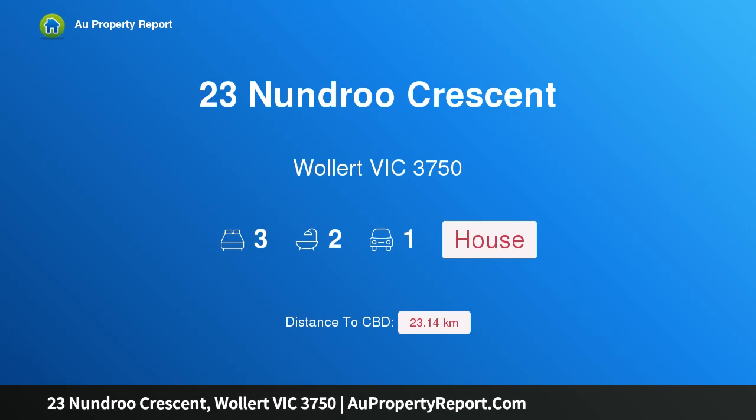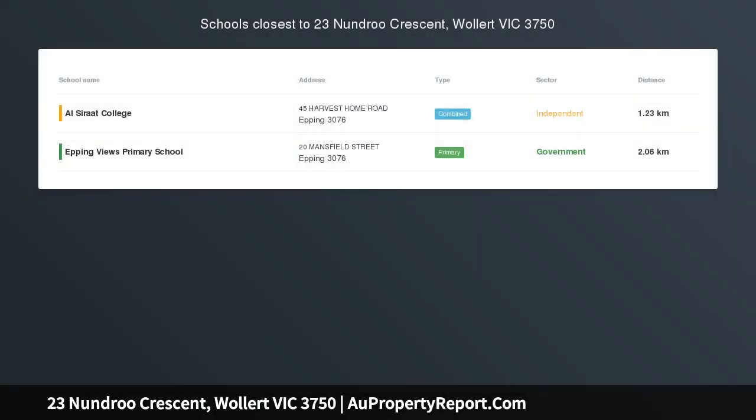Hi, I am glad to introduce property 23 Nundra Crescent, Wallan Victoria 3750 — low maintenance living in a prime location.